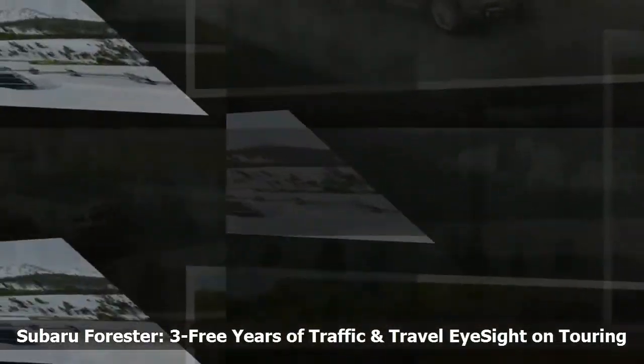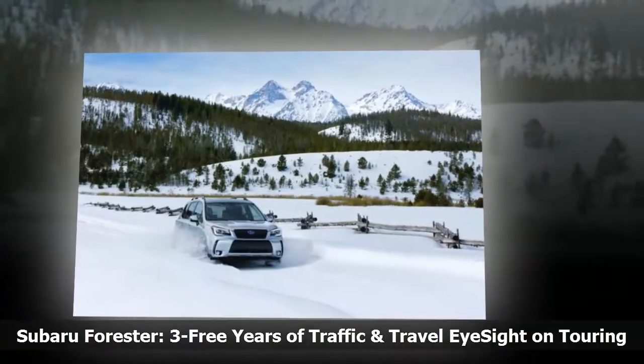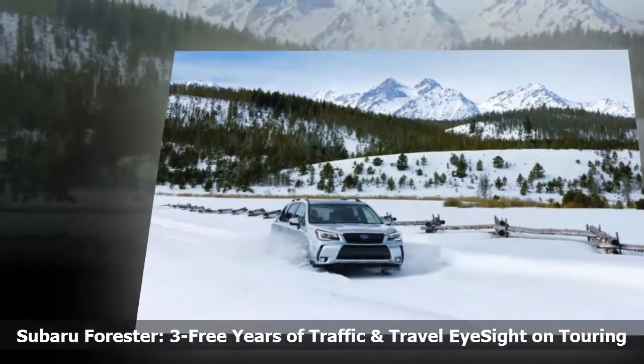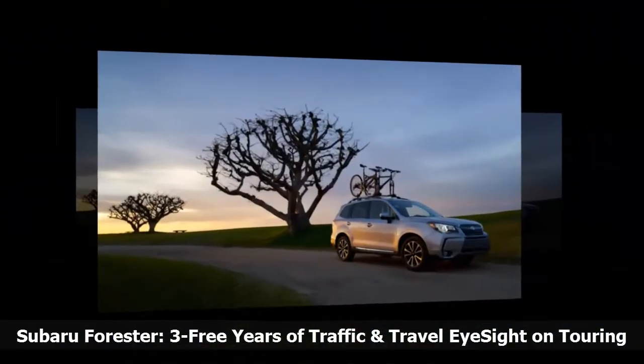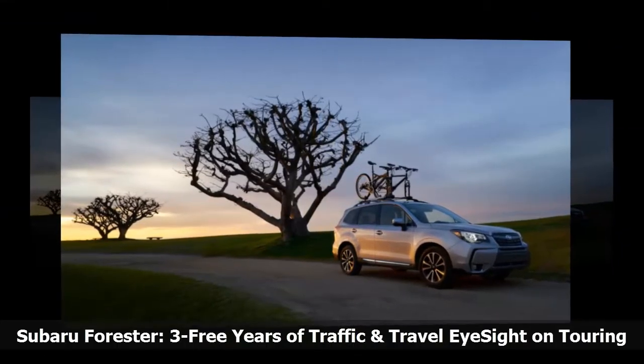Limited and Touring trims have a standard Starlink 7.0-inch multimedia plus system with a high-resolution 7-inch LCD screen, Bluetooth hands-free SMS text messaging, dual USB ports, and SiriusXM all-access radio and SiriusXM travel link.